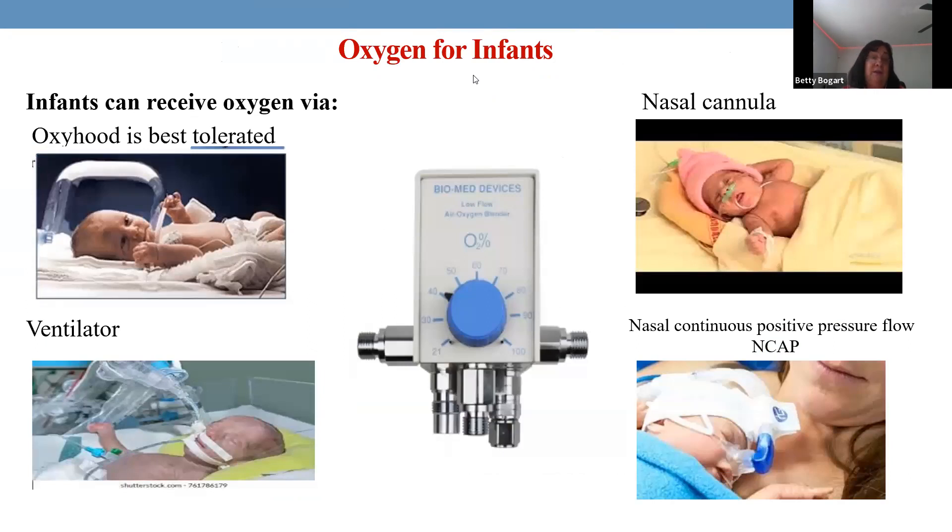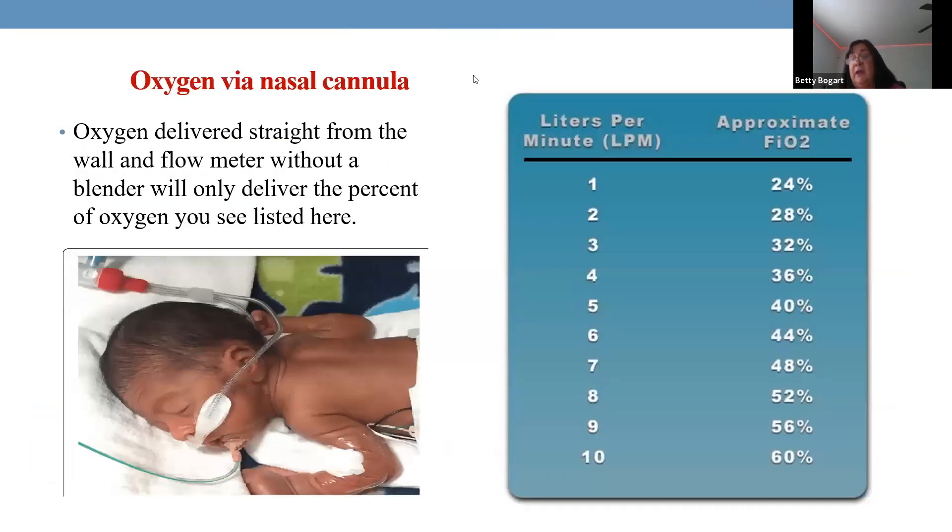Children often require oxygen, especially premature infants whose lungs don't function adequately. As we wean them off the endotracheal tube, we typically use an oxy hood — the best tolerated oxygen delivery for young infants, allowing them to look around and use a pacifier. A toddler may use a nasal cannula since they won't tolerate a hood. An oxy hood can deliver up to 60% oxygen depending on liter flow.